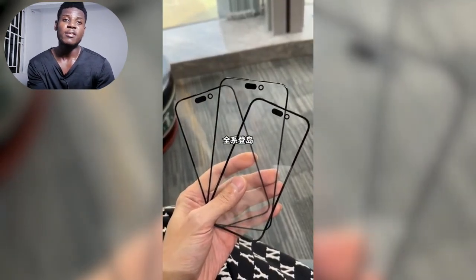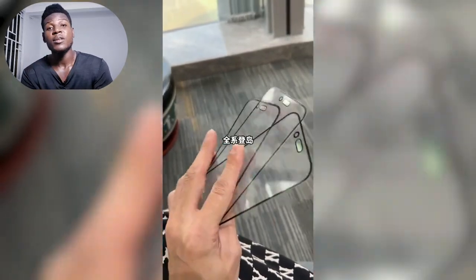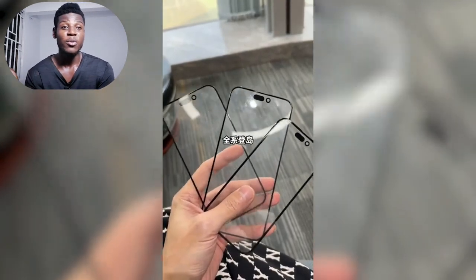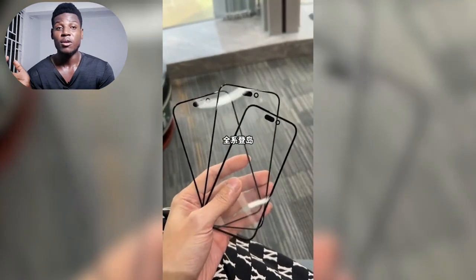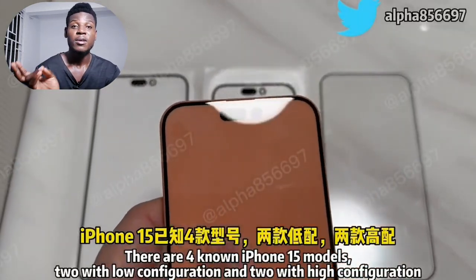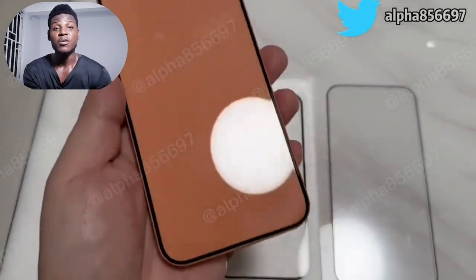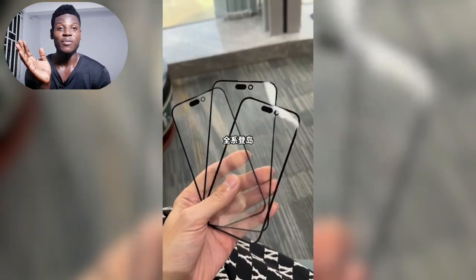There is a recently released video showing the front glass panels of the Apple iPhone 15, confirmed by popular leaker ApplePro. On these panels you can see we are getting the Dynamic Island on all four models this year. Last year we had it only on the Pro models, but hopefully this year the rumors are true. It also looks like we are getting a thinner bezel this year, and some rumors say the bezels are going to be a little bit curved at the edges, just like the iPhone 11.